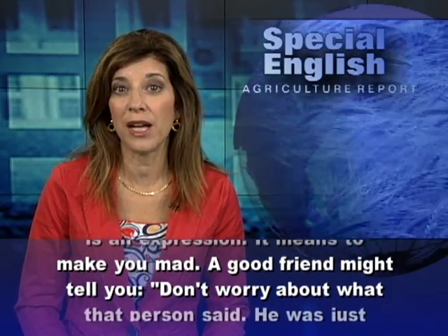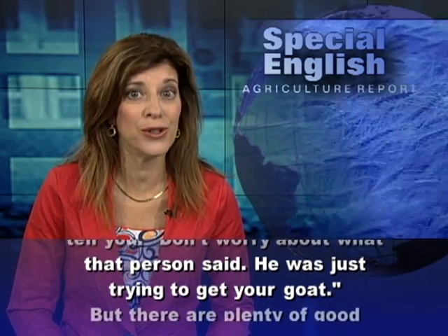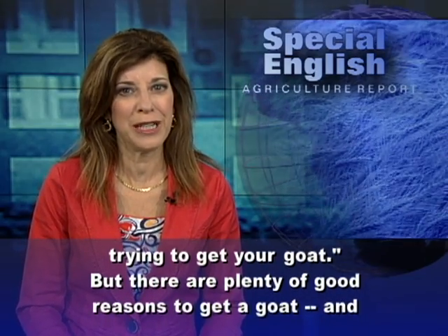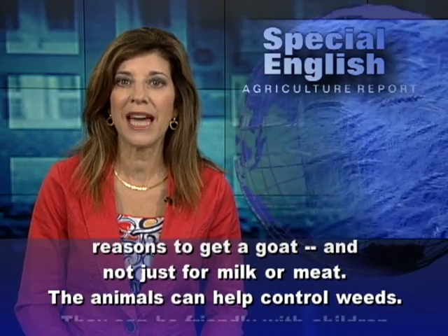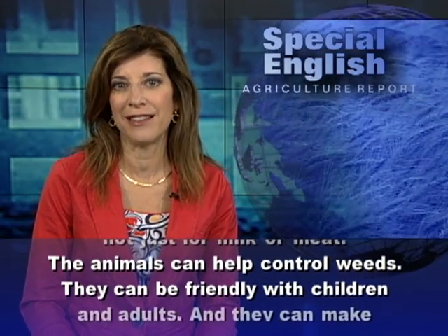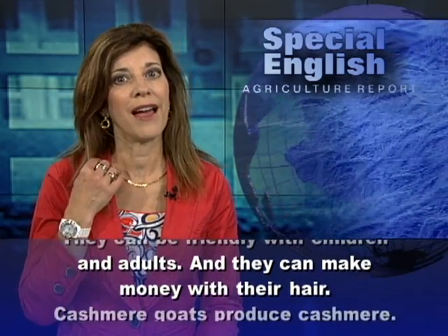A good friend might tell you, don't worry about what that person said — he was just trying to get your goat. But there are plenty of good reasons to get a goat, and not just for milk or meat. The animals can help control weeds, they can be friendly with children and adults, and they can make money with their hair.